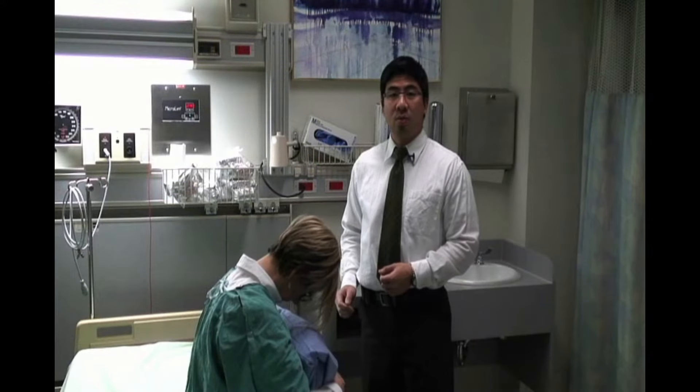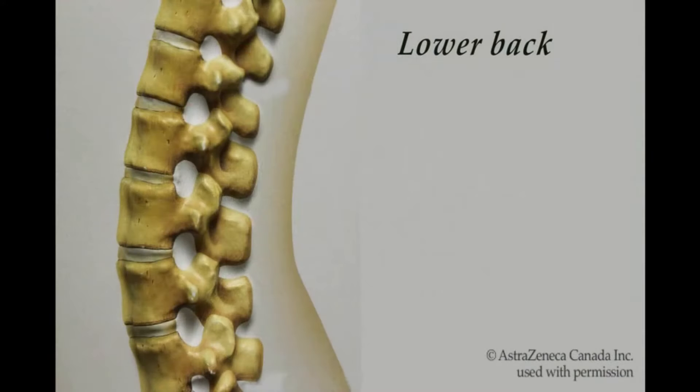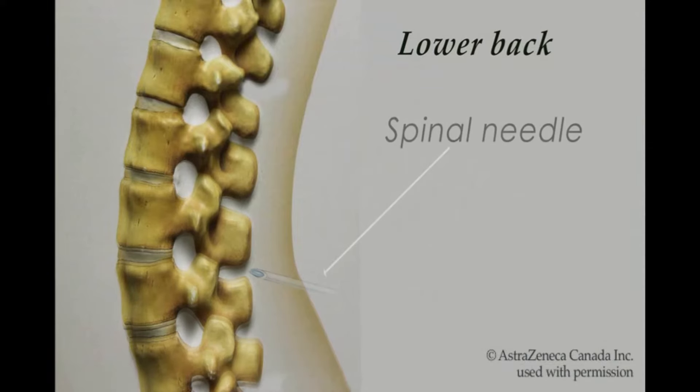First, we are going to freeze your skin before we proceed with the spinal anesthetic. Once we locate the right spot, we will inject the spinal medication and completely remove the needle from your back. Once your skin is numb, there is a very fine needle that is advanced between the bones of your back. The needle is advanced below where the spinal cord ends.